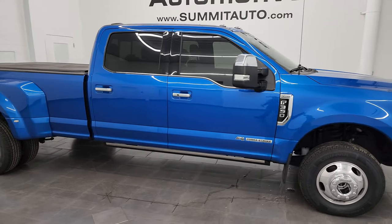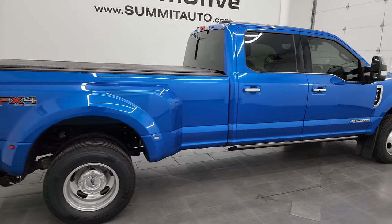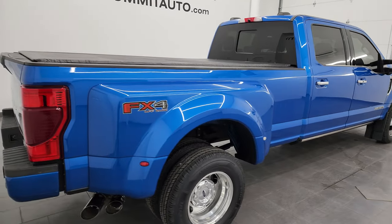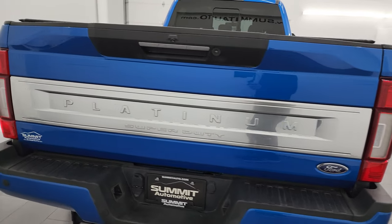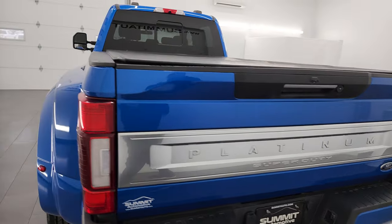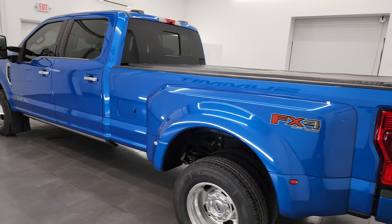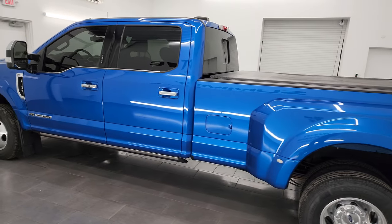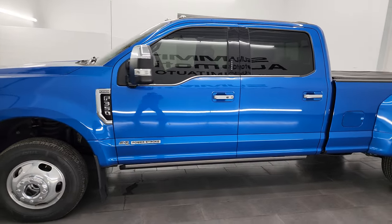This is Brett, and this 2020 Ford F-350 Crew Cab Long Box Dual Rear Wheel Platinum FX4 is stock number 14168Z. I am here at Summit Automotive in Fond du Lac, Wisconsin — your new and used heavy duty truck headquarters. This 2020 Ford F-350 has a 6.7 liter Powerstroke diesel engine.